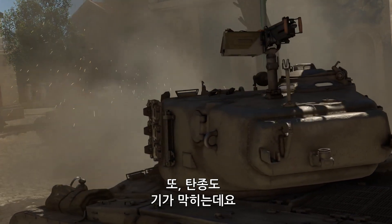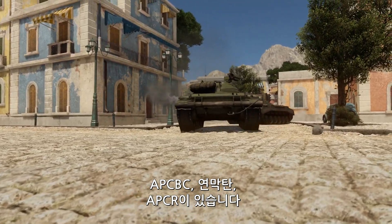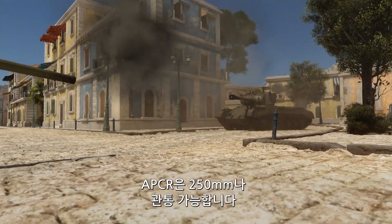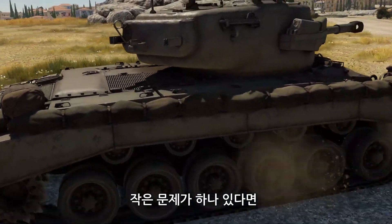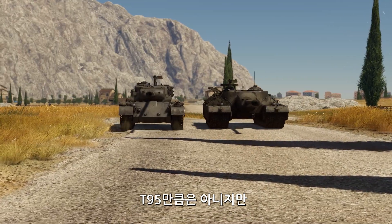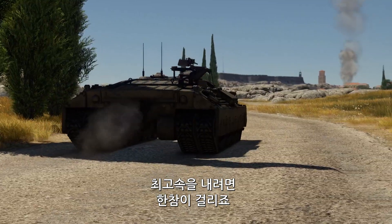Moreover, this tank has access to a very nice selection of rounds, including APC-BCs, smokes, and APC-Rs, the last of which are capable of penetrating more than 250mm of steel. All in all, it's a pretty good all-rounder. With only one slight problem — we really wish it had a more powerful engine. It's not as bad as, say, the T-95, but it takes a lot of time to get it going at full speed.